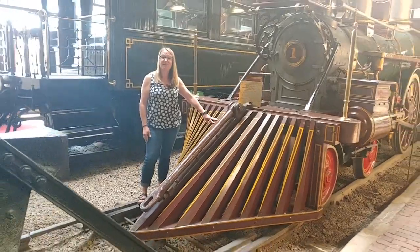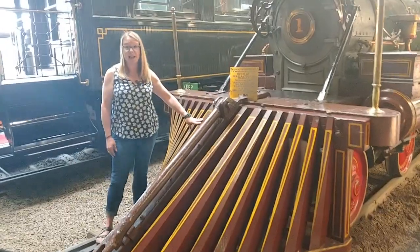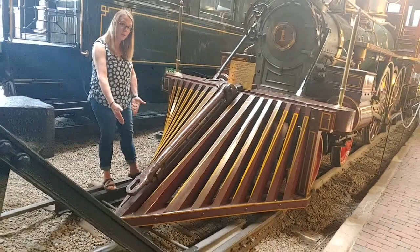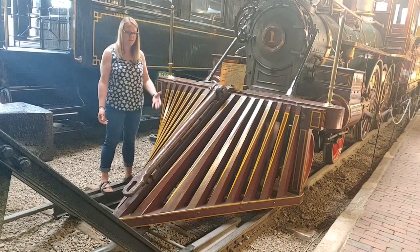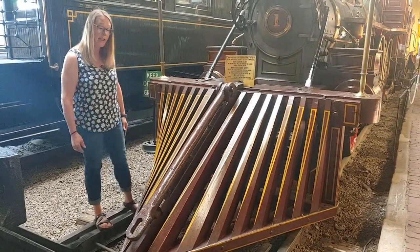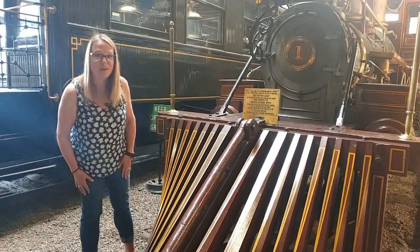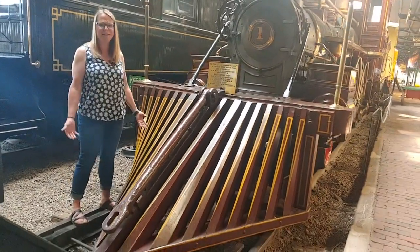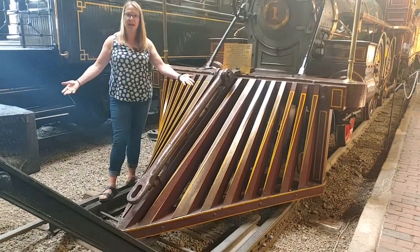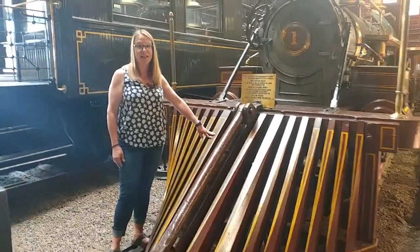This is the number one question asked by kids on kids tours: what is this? Most people refer to it as a cow catcher, but real railroaders call it a pilot. It's a triangular frame on the front of the locomotive to help move objects off the tracks. If there's something on the tracks and the train hits it, it could derail, so it helps solve that problem. It goes by several different names — cow catcher, cattle catcher — but my favorite is cow plow. Why is 'cow' so prevalent in the names? Back when it would go through farmlands, there would be lots of cows on the tracks, so this was here to help gently persuade the cows to move off and let the train go through.